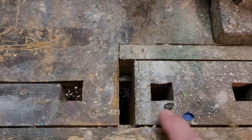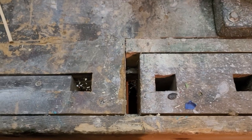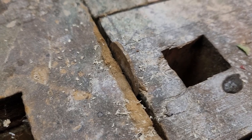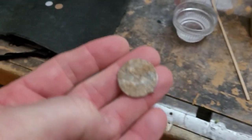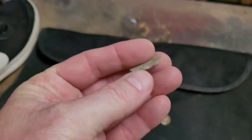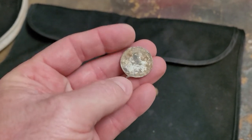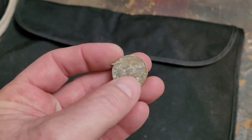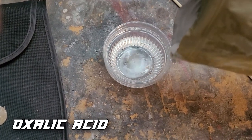To straighten the token, I have a wood vise right here. I just stick it in here, close it up, and it straightens right out. Crimp it down and there you have it — your token is straight. It's got a little burr on it that I'll file down. I collect these tokens and put them in a display case.